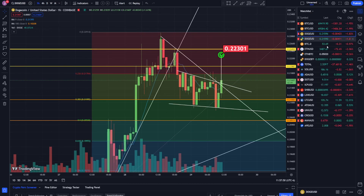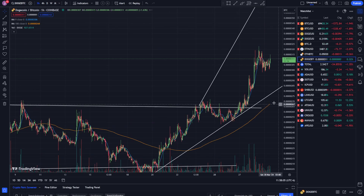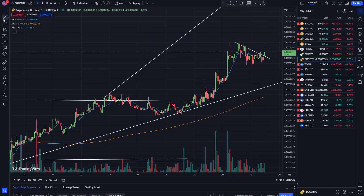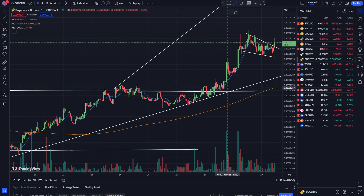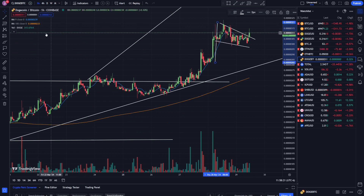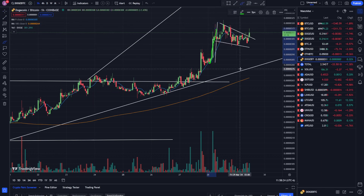Let me also bring up the Dogecoin to Bitcoin chart. This one looks pretty good — it actually looks like it's forming a flag right now, with a top like that and a bottom like that. We had a nice little run. For the target, just be conservative about it — use the bottom of this little pole, and then drag this to the breakout.